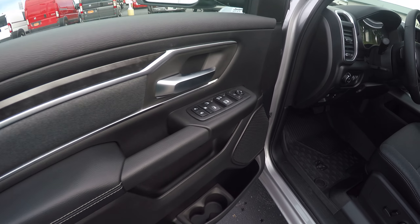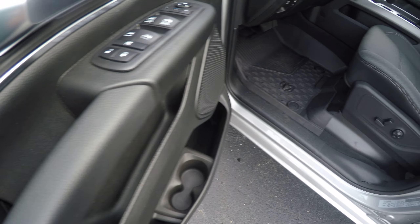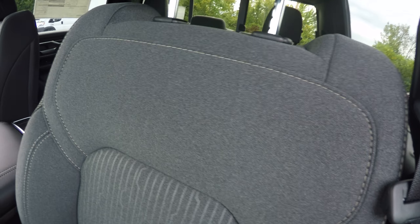Taking a look on the inside here. We have power folding mirrors, windows, and locks. We also have power seats with lumbar control. Now these seats are premium cloth seats — it kind of looks like a denim or a jean material. Looks really heavy duty along with these designs in here. It's pretty neat.